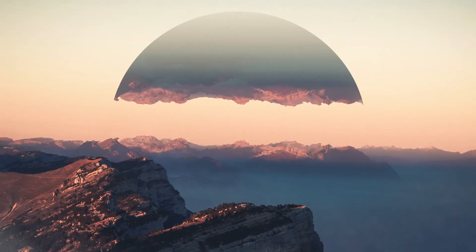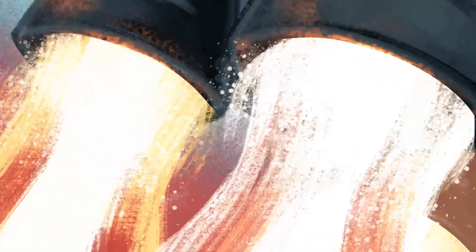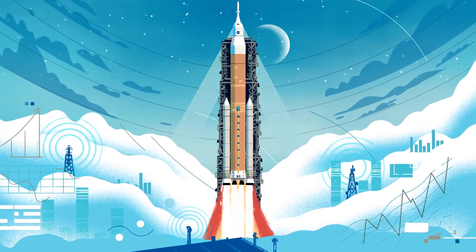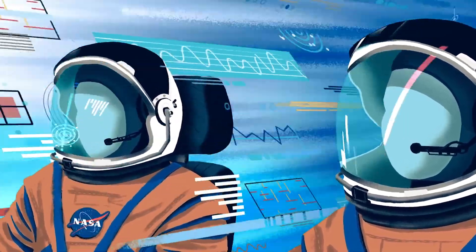As bizarre as this idea may seem, it is quite practical. And who knows, maybe even Tesla will do the same when they go to colonize Mars. What do you think? Would you be willing to donate your urine for colonizing other planets and moons? Let me know what you think in the comments below, and like and subscribe for more.